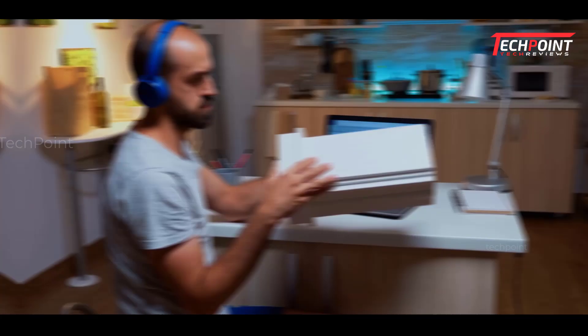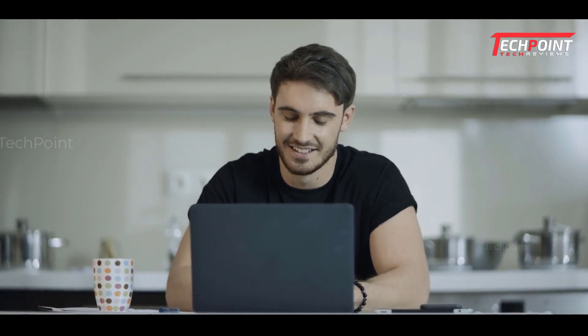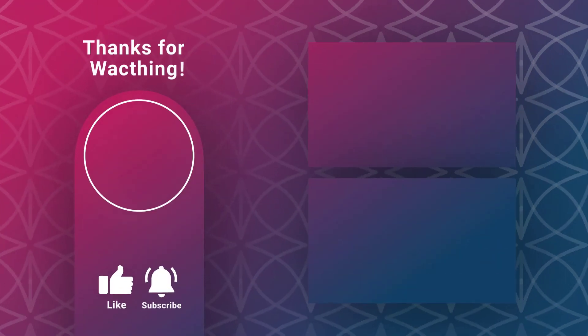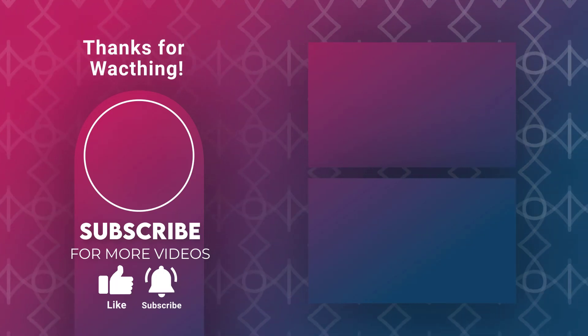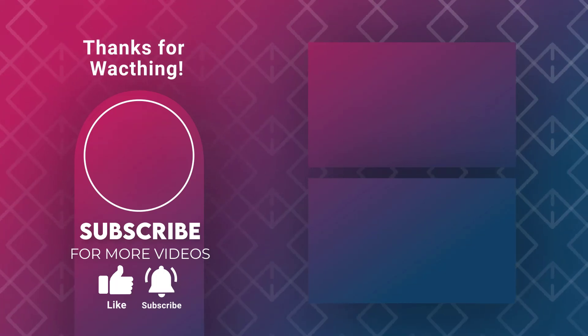So what do you think about this video? If you think this video was really helpful in making your decision easier, kindly subscribe to our channel and click the bell icon to be notified of our upcoming videos. See you in the next video. Bye!